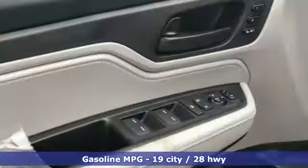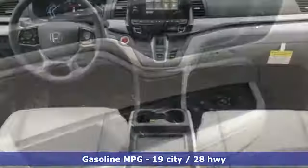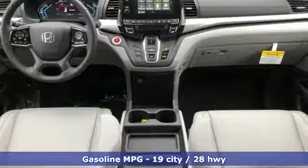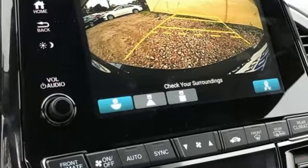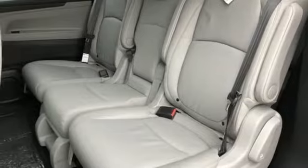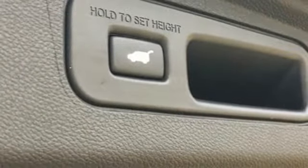Get ready for an impressive combination of features: streaming audio, power heated mirrors, front heated leather bucket seats, auto dimming rear view mirror, doors and push button start proximity key, dual zone climate control, V6 engine, power sliding and tilting sunroof, gas pressurized shocks, and automatic transmission.